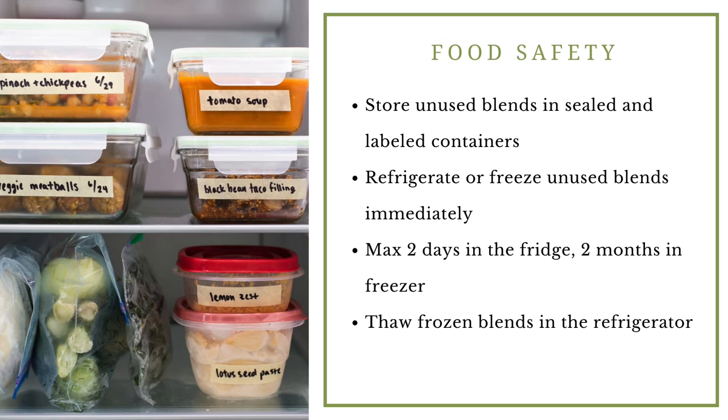In regards to food safety, you really need to be careful. Store unused blends in sealed and labeled containers in your fridge, and write the date — blended food can only safely be stored in the fridge for up to two days. In the freezer, I recommend up to two months, after which you should discard it. If you are freezing your blends, thaw them in the refrigerator, not on the counter, because there is a risk of bacterial growth as it thaws unevenly on the countertop.